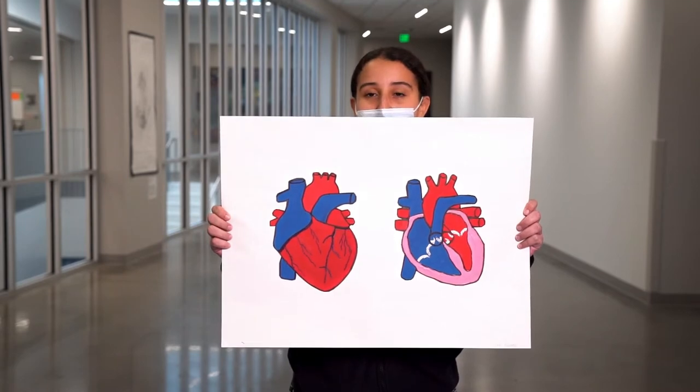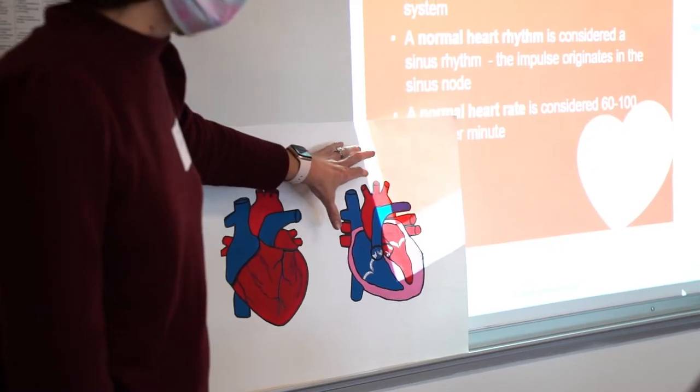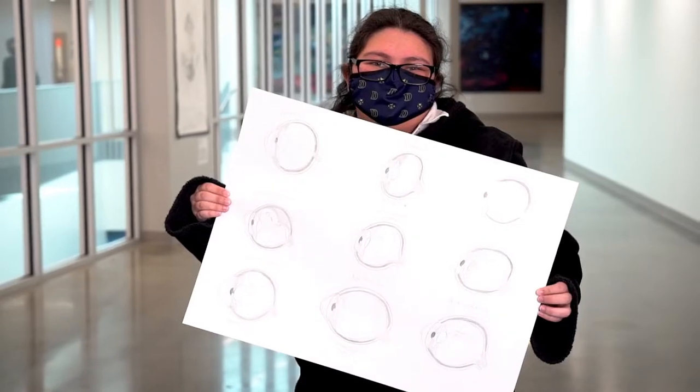There have been medical studies that show that art can increase levels of serotonin in the body, which is like the happy chemical. As one student put it, "I can get lost in my mind and just produce something beautiful."